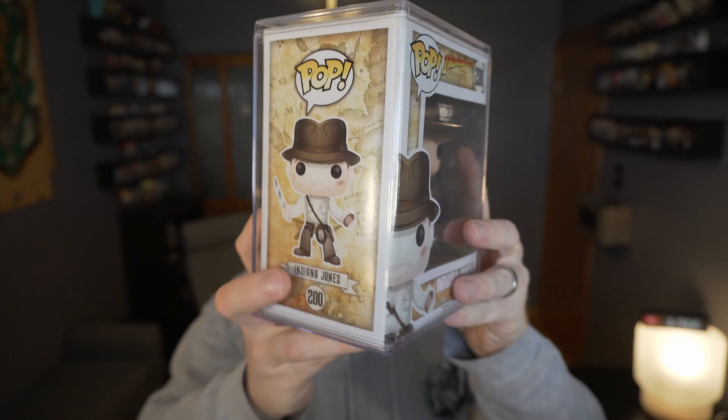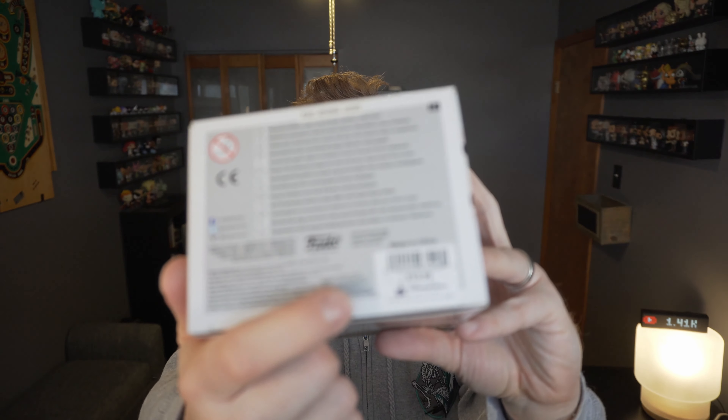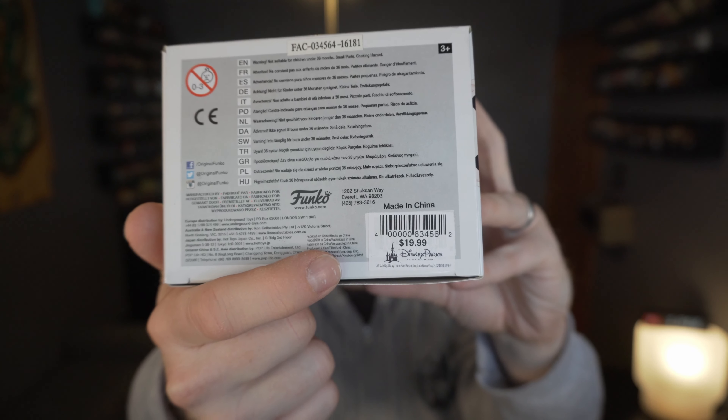I believe this is Temple of Doom — yeah, Temple of Doom. I love these films growing up. See the bottom there — it doesn't have the traditional stamp, but it was 2016 when this one came out. There's a little Disney Store logo right there. It was $20 at the park when it came out; it's definitely not that anymore.